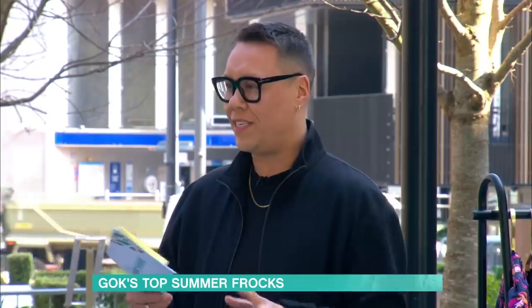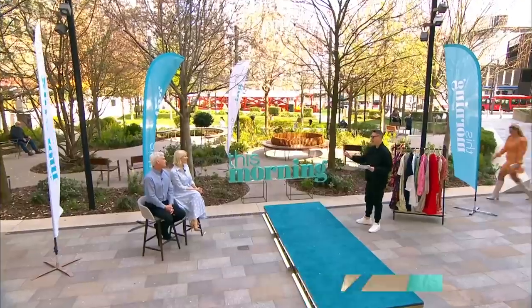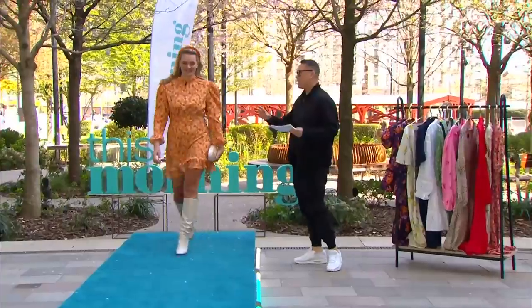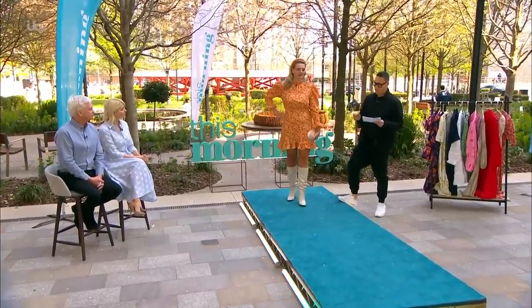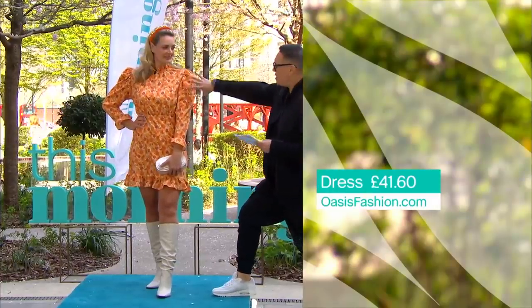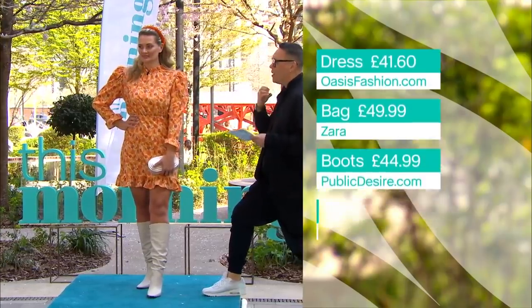I've got five incredible dresses, modelled by our gorgeous girls. First up, the gorgeous Nicola. This beautiful swinging 60s with a 70s print — absolutely phenomenal. The dress is from oasis.com. It was £52, it's now £41.60. Absolutely beautiful. Loads of detail — the puffball sleeves with a pinch detail, concentrated waist, and it's got that lovely pleating on the neckline.